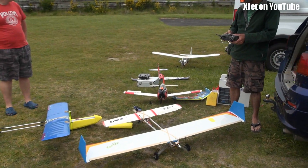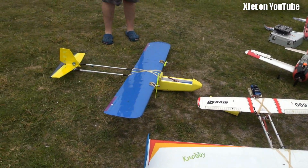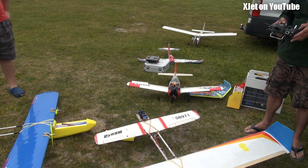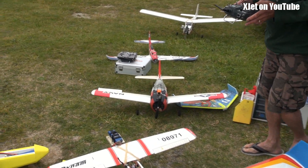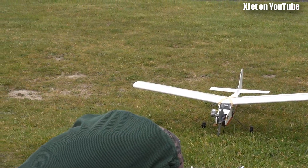It's a hive of activity in the pits today. Ron's got his Canardley Fly and the twin, and his Trojan, and an EFX racer over there, and his Nitro trainer.